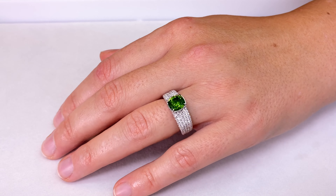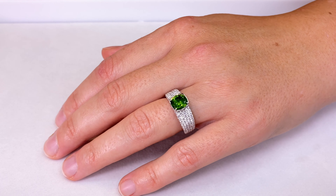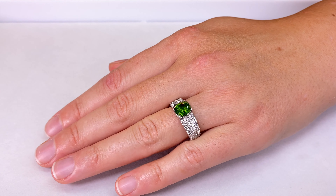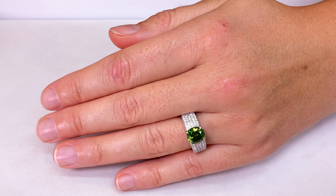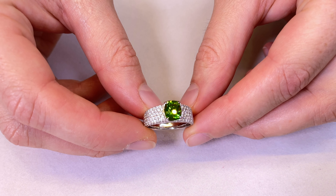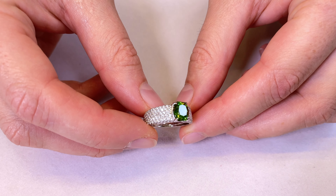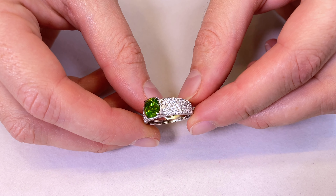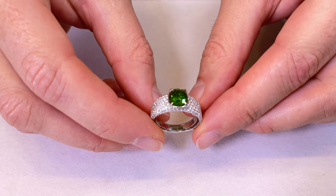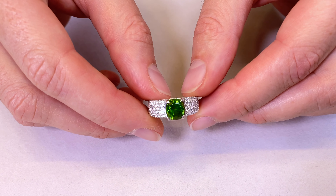You've got Russian demantoid that is neon green like this, but you also have the horsetail effect. There are only 8 stones I've collected in my life, and this is one of them. This is the only antique cushion like it. It has a perfect horsetail coming from the center of the stone, which is extremely rare. This is more for the collectors who like to collect the internal inclusion, which is the horsetail.